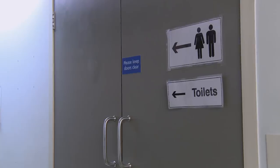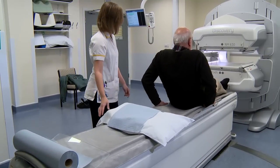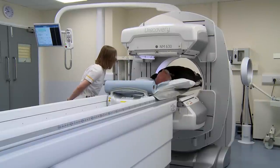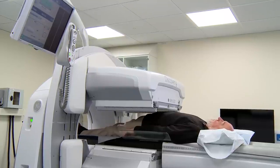Before the scan, you will need to empty your bladder. The camera passes very close to you but doesn't touch you. It takes a series of pictures. The radioactive substance helps to show up abnormalities in the bone.